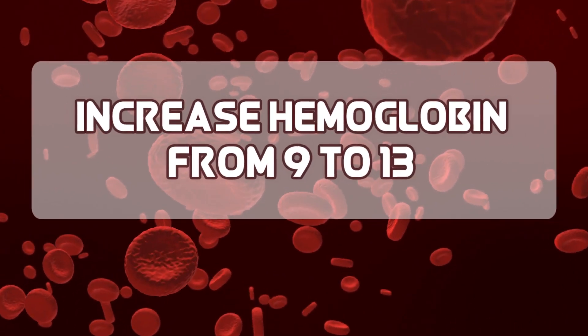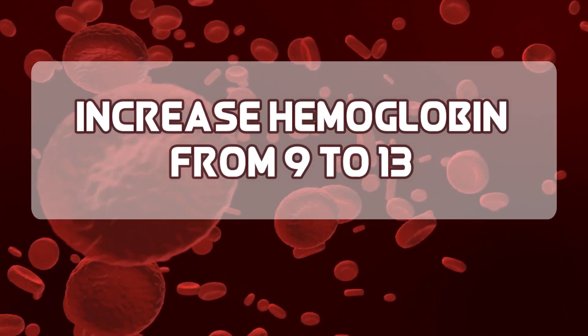This video suggests how I increased my haemoglobin count from 9 to 13 — my anemia story.